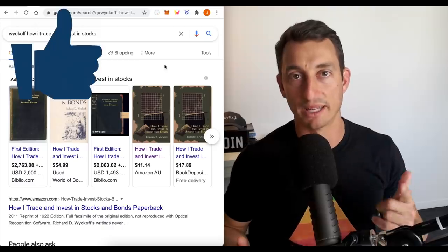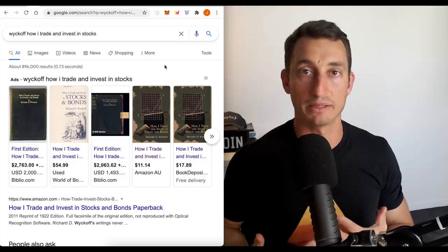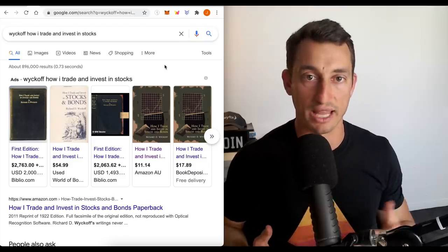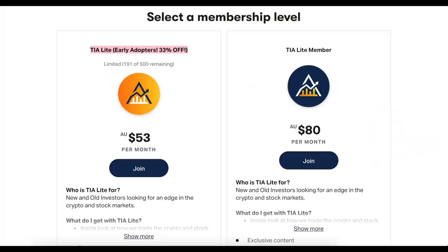Before we get started, make sure you hit the like button and subscribe to the channel, bell notification icon — click all so that you see this content come up in your newsfeed and get the notifications for it. Follow me on Instagram and on Twitter, and there's still a special for the Investor Accelerator Patreon group. Link to that is down below as per usual.